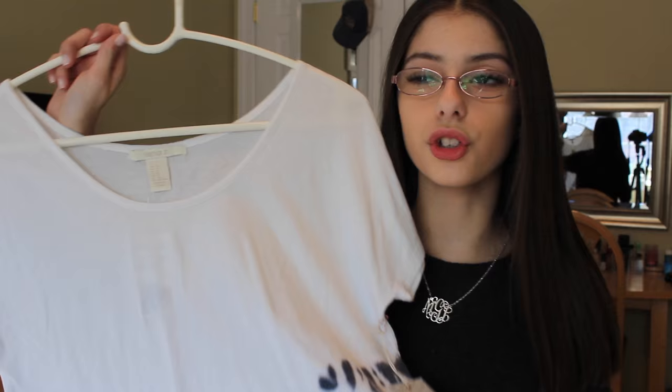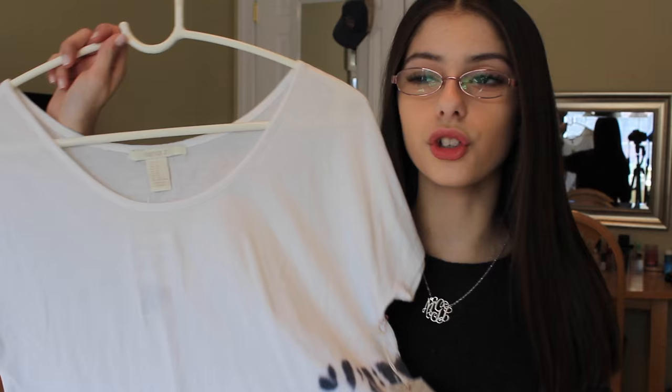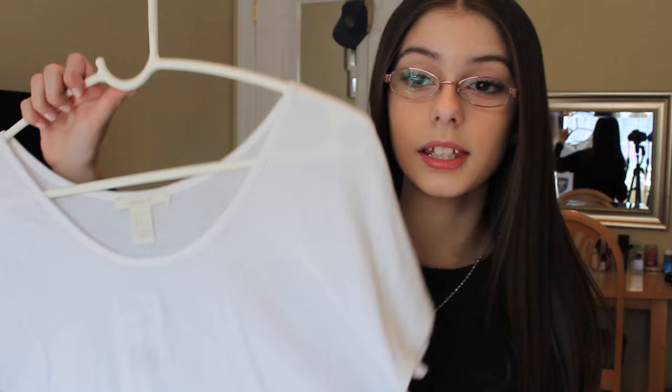Next, I went to Forever 21 and got this really cute t-shirt that's tie-dye on the ends, the bottoms, and the back. It looks really cute with distressed or regular jeans, and I would wear it with my Steve Madden slip-ons. I can't wait to wear all of these because spring just needs to come — it's already here but it's always freezing cold. The hottest it's gotten this year is 66 degrees, and we're back to cold weather.